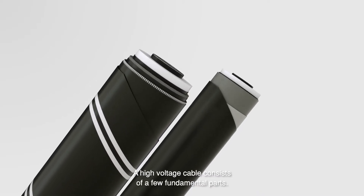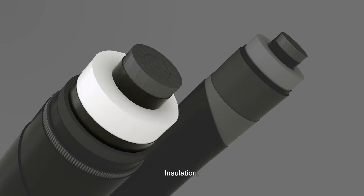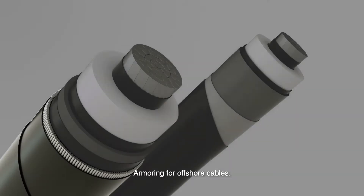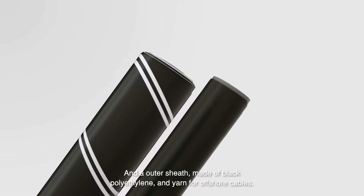A high voltage cable consists of a few fundamental parts: the conductor, insulation, a water barrier, armoring for offshore cables, and an outer sheath made of black polyethylene and yarn for offshore cables.